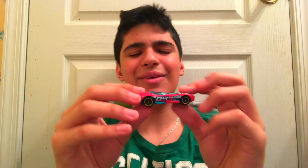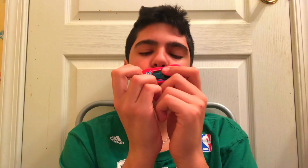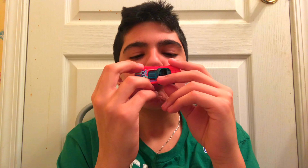Yeah! So there we go — we got the beautiful looking red Hot Wheels car with that blue bottom. What's poppin' baby? Got that yellow — it's just a good car and I love it. This beautiful car, I love it.